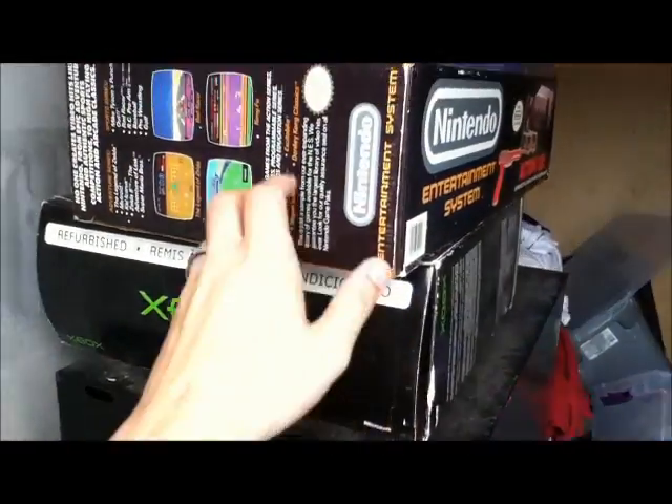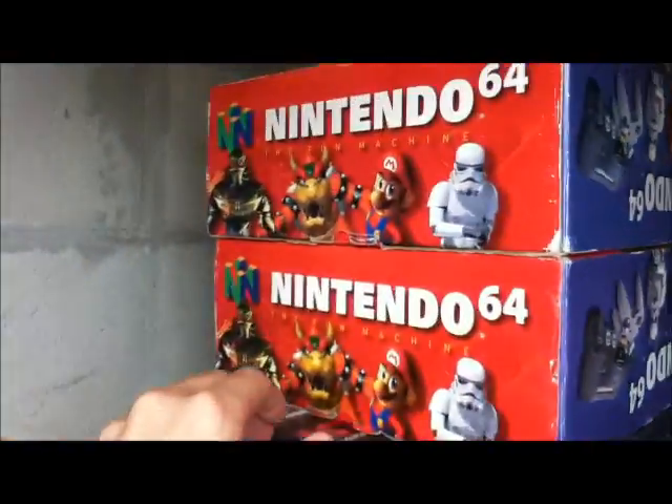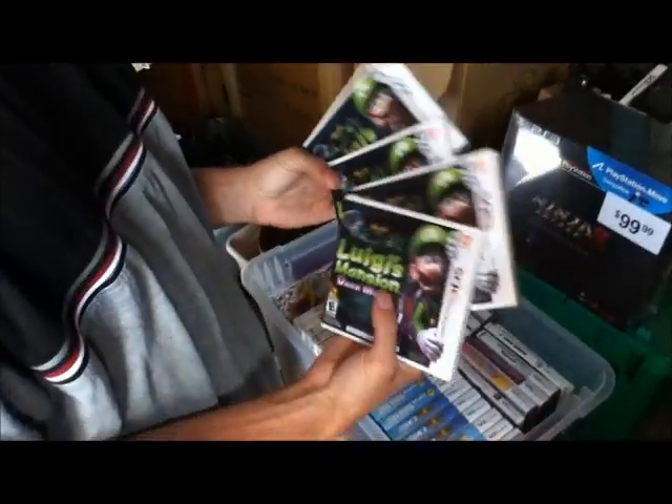Here we have a boxed Xbox, Nintendo, a couple of 64s he just got recently, a 64 controller, and a sealed — he actually talked me into buying — yeah, I convinced him to buy that a while ago — Ninja Gaiden 3 Collector's Edition.